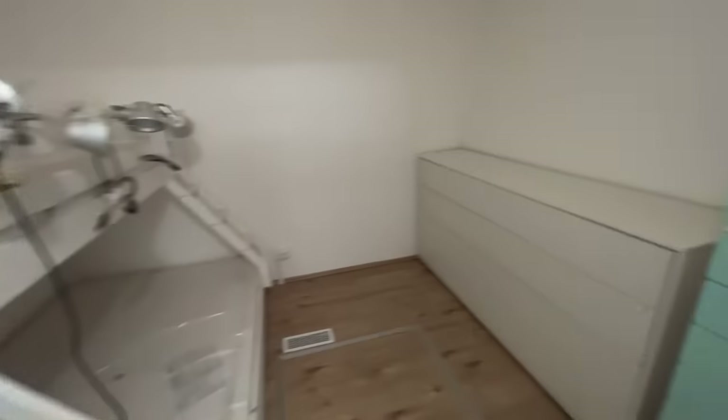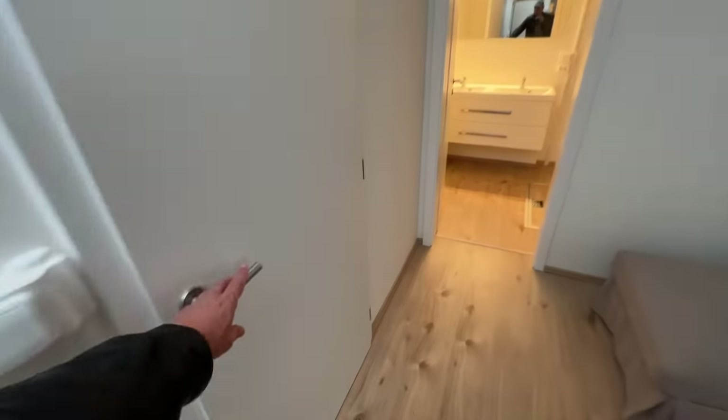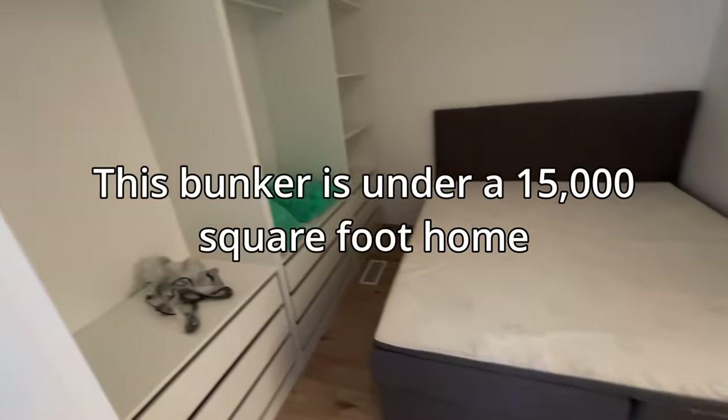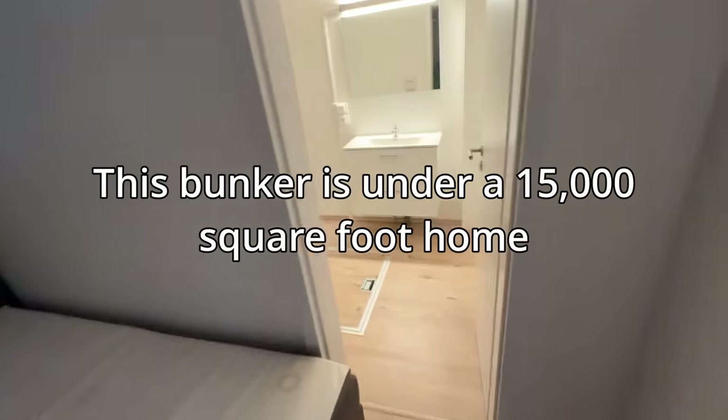I'll give you a little hint — you can shoot your guns in this bunker. One of the bedrooms here, and another one of the bedrooms with a king-size bed. A lot of shelves in here.